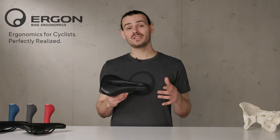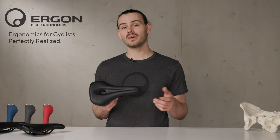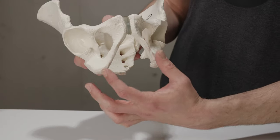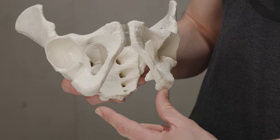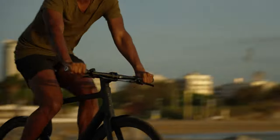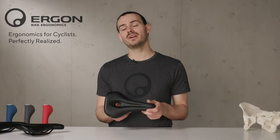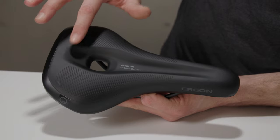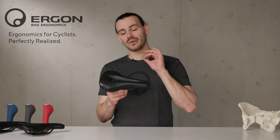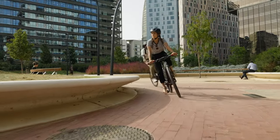This typically results in high pressure in the forward genital area. Men, on the other hand, have a steeper pubic angle, a narrow width between the right and left pelvic bones, and an upright pelvis. This creates high pressure in the sensitive perineal area, which in many cases leads to numbness and pain. For this reason, all our ergonomic saddles are specifically adapted for women or men.